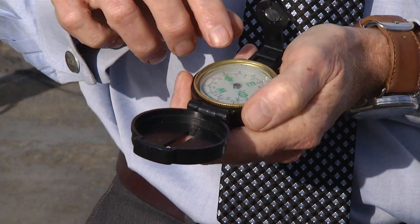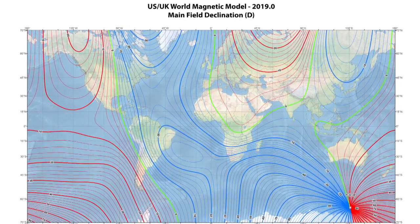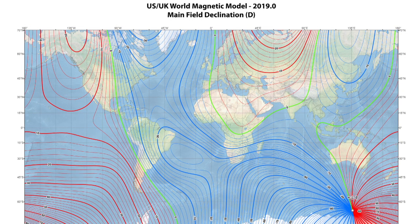Knowing where magnetic north is is important for navigation systems. We all have them on our phones, whether we have an Android or Apple phone — it's all those location map apps that you use all the time. So the government had to update the model used to pinpoint the location of magnetic north. These maps are used for all kinds of things, including navigation of aircraft, of military vehicles, and for understanding where people are on Earth.